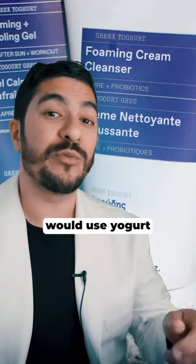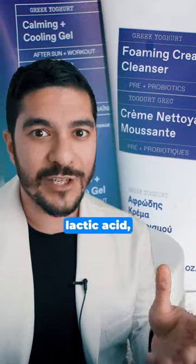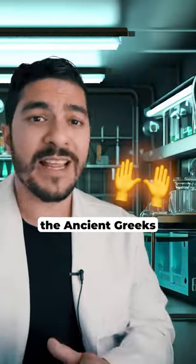And finally, the ancient Greeks would use yoghurt as a type of brightening face mask and we know these days that that contains lactic acid, which we still use to this day for its brightening effect on the skin. So overall, props to the ancient Greeks.